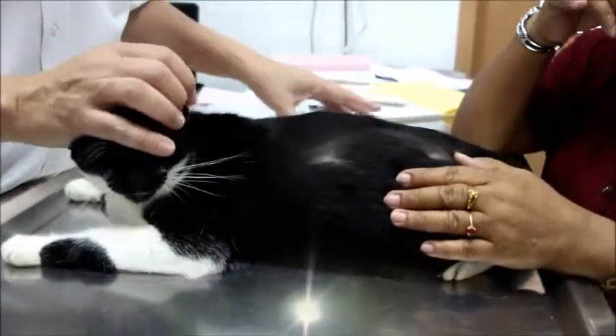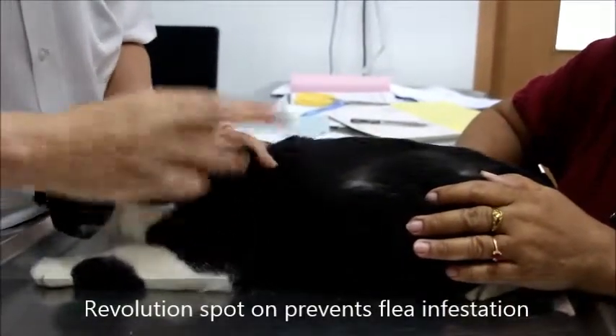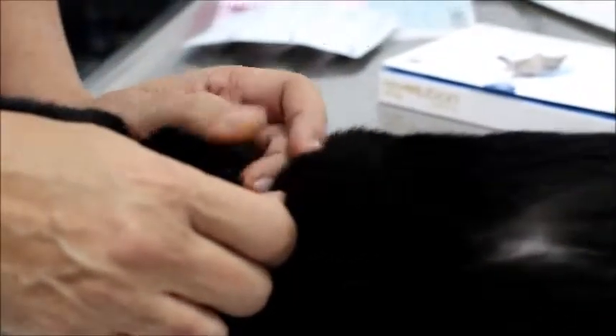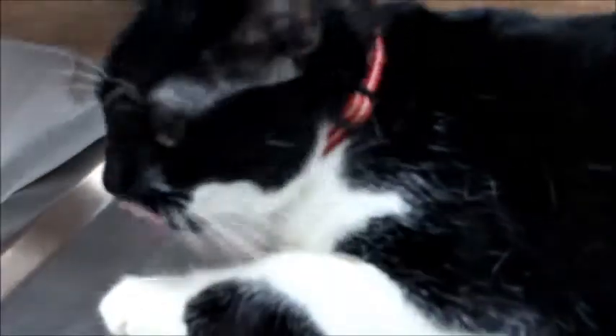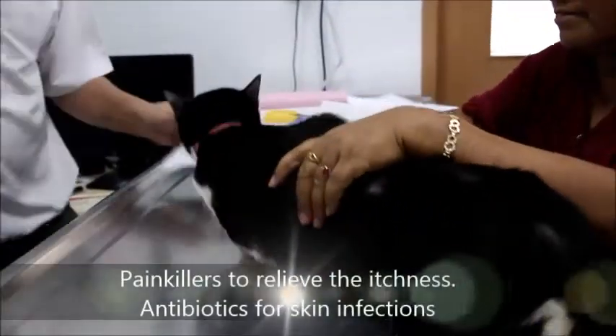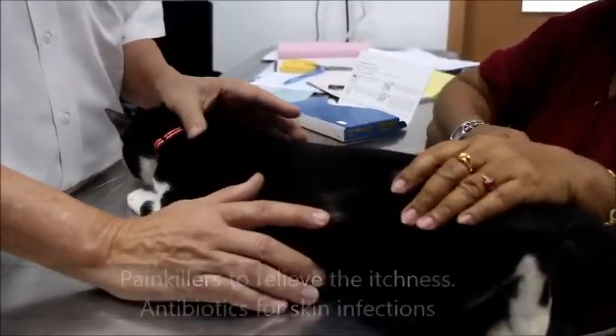For treatment, the best approach is for the owner to use Revolution every month, applying it between the shoulder blades — spread the hair out and drop the Revolution in. The vet will also prescribe painkillers and antibiotics again, and the owner will know what to do. A tablet may also be given.